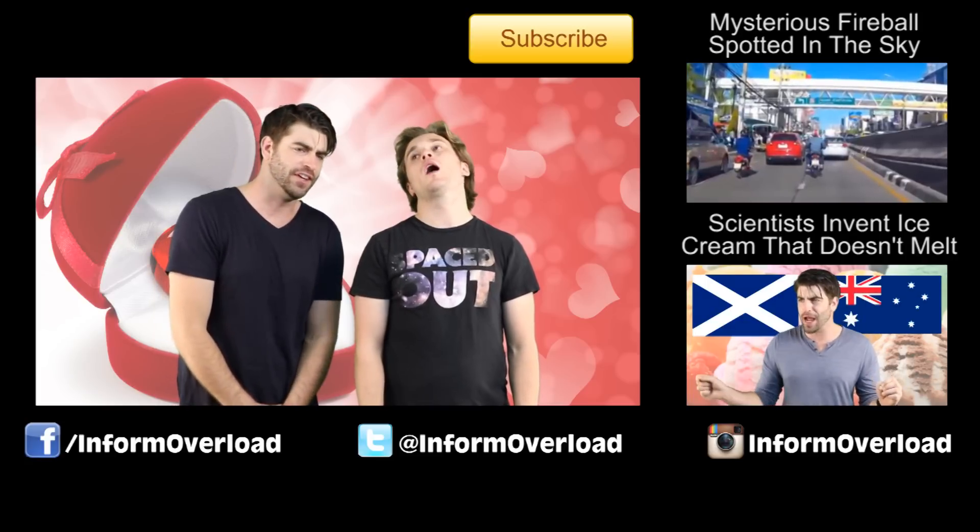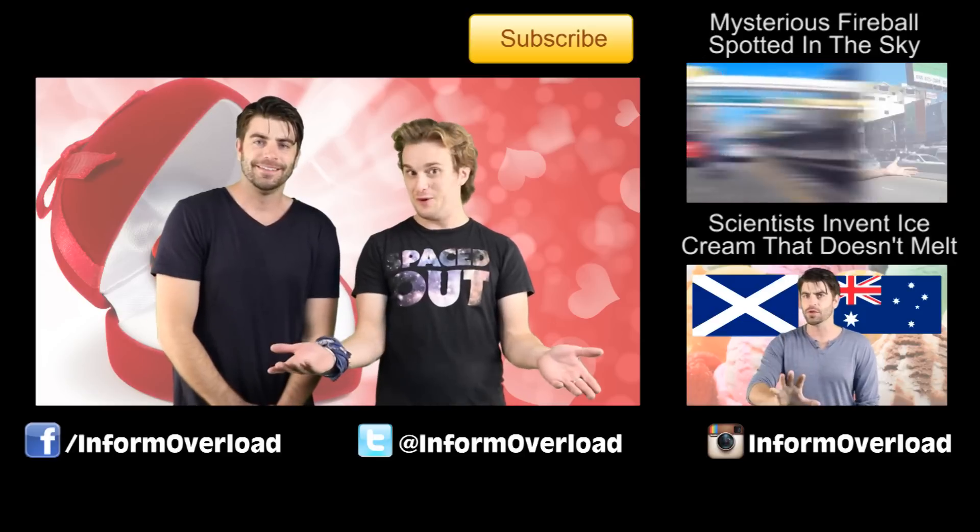My name is Dave Waple, I'm Michael McCrudden. Thanks for checking out Inform Overload — we've got all sorts of other videos on here, so check them out, hit subscribe, and keep it real.